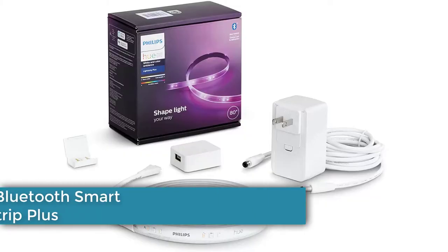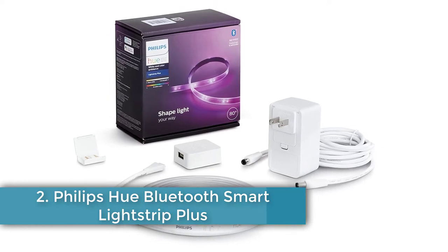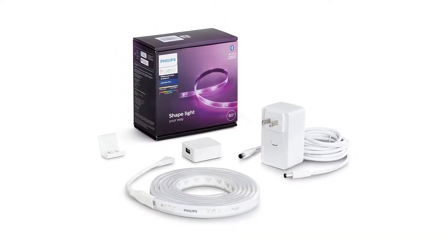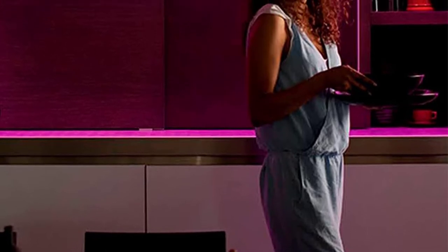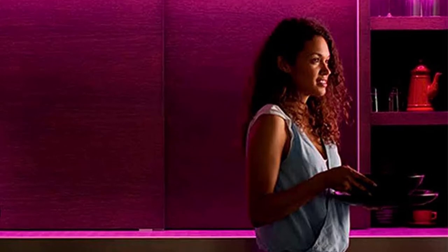Number two: Philips Hue Bluetooth Smart Light Strip Plus. Philips Hue products lead the way in smart lighting, and Philips hasn't been shy in the LED light strip market. The Philips Hue Bluetooth Smart Light Strip Plus shows just how far Philips' lighting know-how extends. This light strip spans just over 6.5 feet to start, but you can add extra 40-inch extension strips to stretch that up to a total of 33 feet.